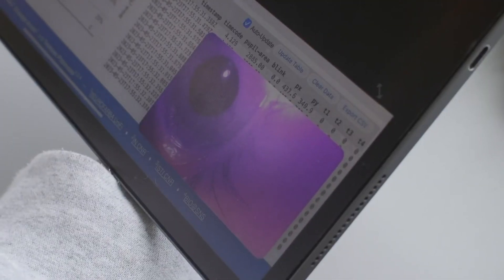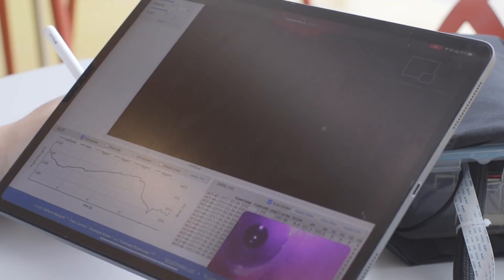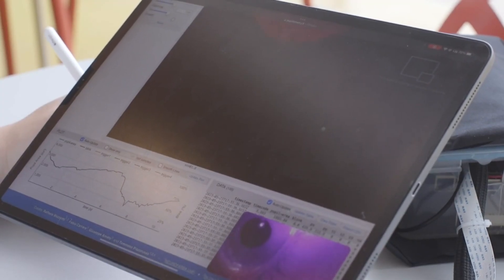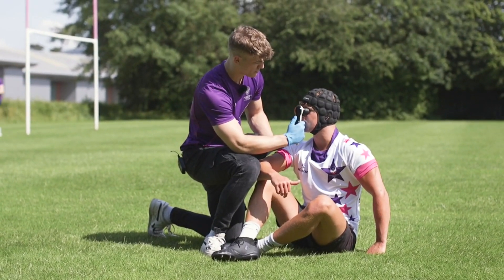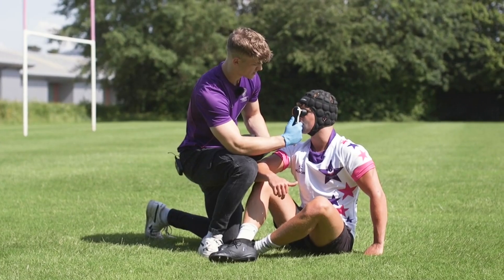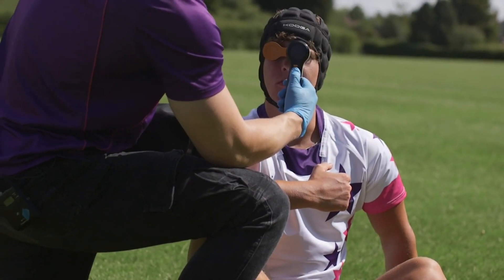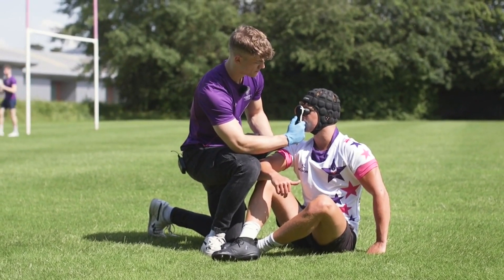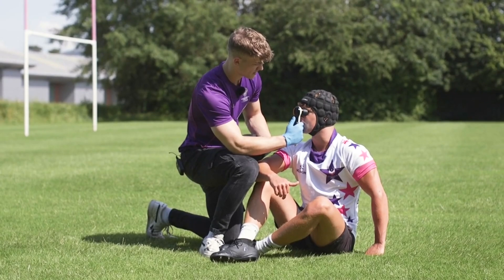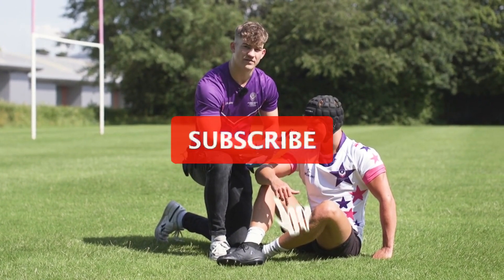It works by comparing the pupil size, constriction speed, and response time of the eyes before and after a potential injury. If there is any abnormal change, it will alert the user with a red light and a warning sound. Contact can help prevent serious complications from concussions such as second impact syndrome or chronic traumatic encephalopathy. It can also help coaches and medical staff make informed decisions about whether to remove a player from the game or seek further treatment.